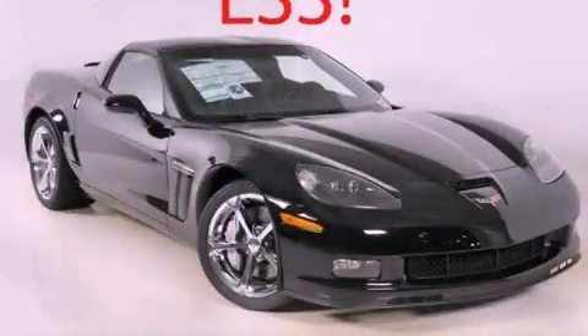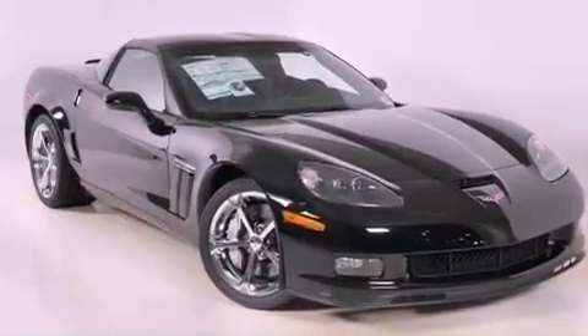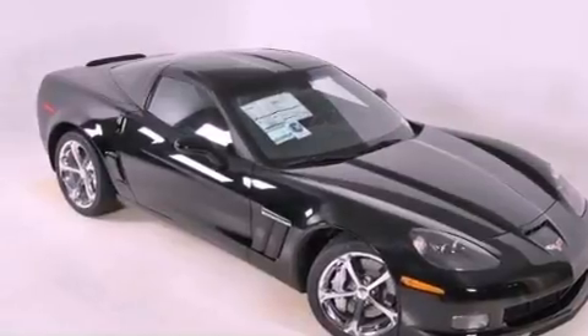This is a brand-new 2011 Chevrolet Corvette Grand Sport, a car that begs to be driven. It has a 6.2-liter 8-cylinder engine and a 6-speed automatic transmission.